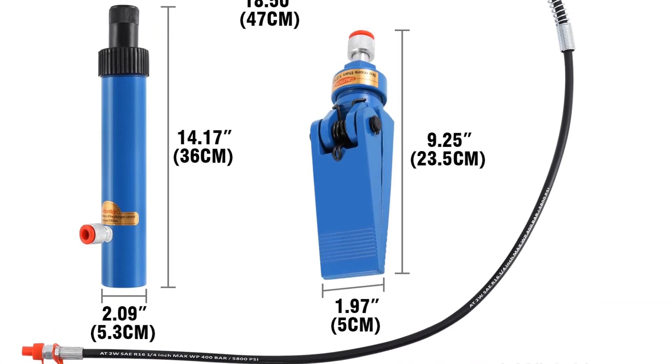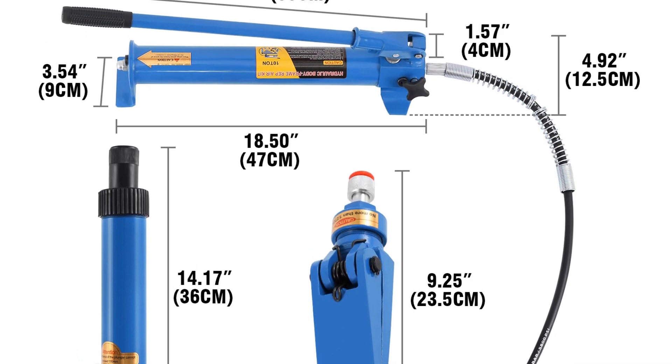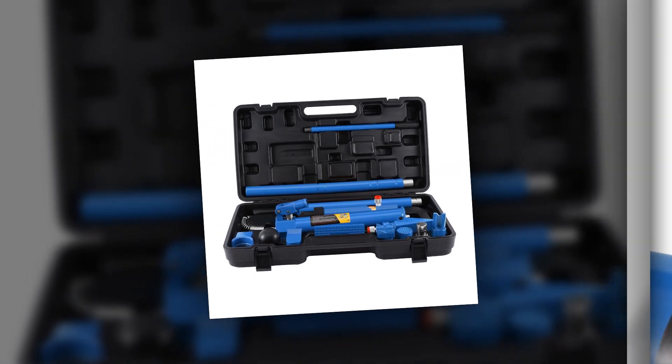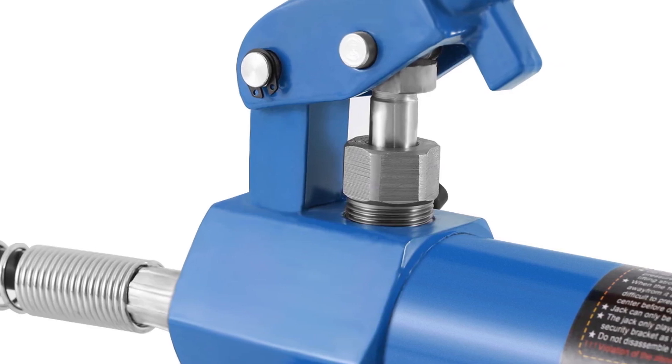Its separate hydraulic repair kit ensures easy maintenance and long-term use. Ideal for lifting heavy loads with a 10-ton capacity, this jack offers the strength and resilience required for demanding industrial applications, making it a dependable choice for professionals handling substantial lifting tasks.